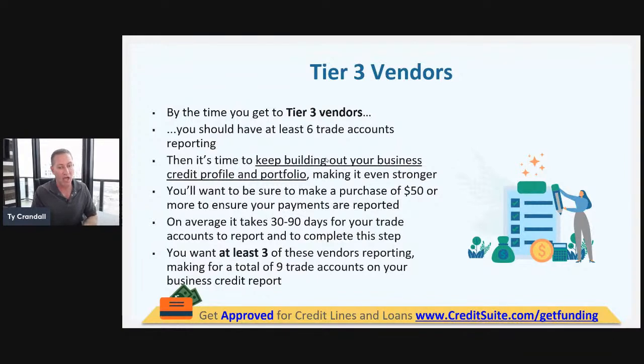Sources like Uline and Quill require you to spend $50 — if you don't, they won't report the account to the reporting agencies. That's a problem because the goal isn't just to build business credit, it's to do it fast. One pitfall: you get Quill, spend $30, wait a month and a half, they don't report, then they tell you that you needed to spend $50. A general rule is spend $50 or more.